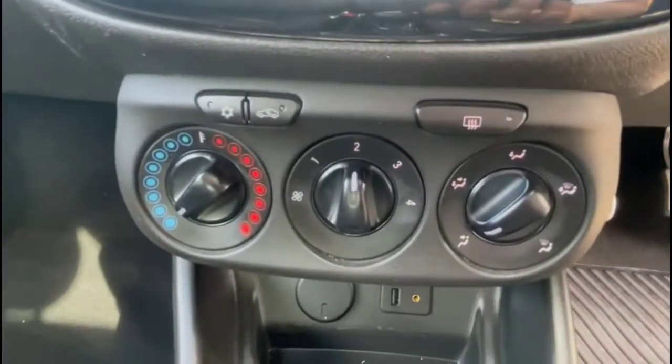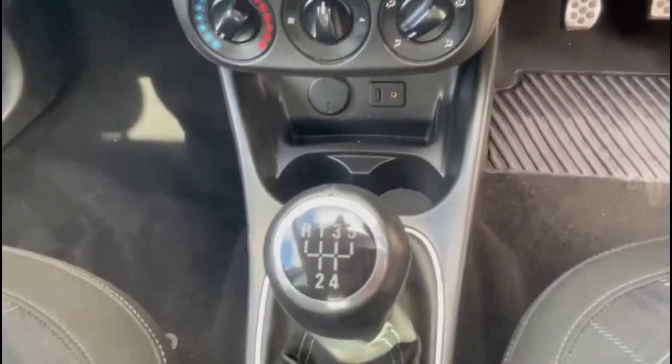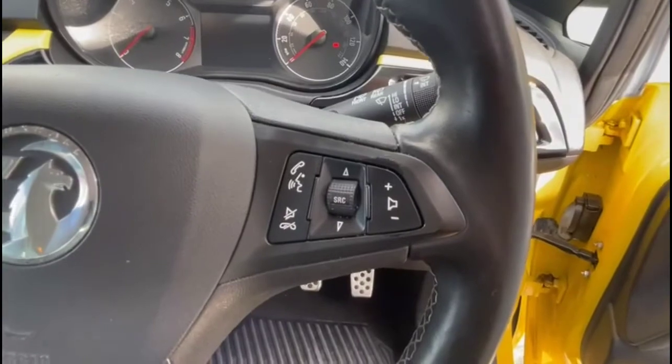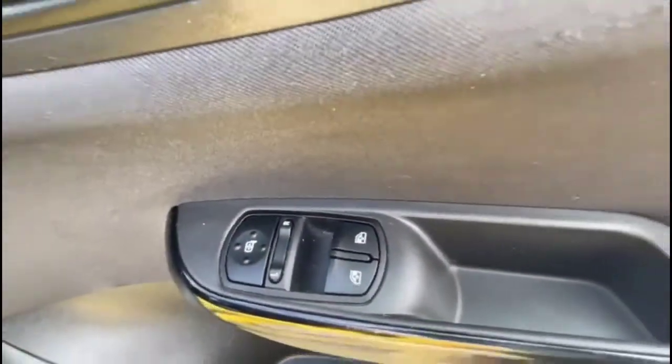Air conditioning with pollen filter, USB connection for your mobile device, and a 5-speed gearbox. There's a multi-function steering wheel for cruise control on the left-hand side, and audio and Bluetooth controls on the right. Automatic lighting control, electric mirrors, and front electric windows.